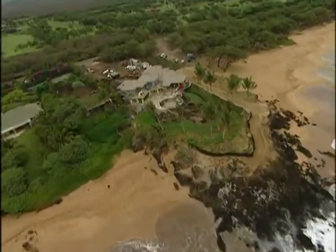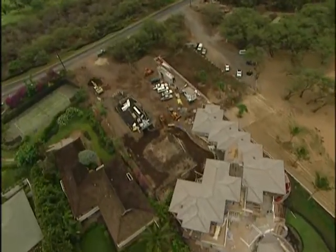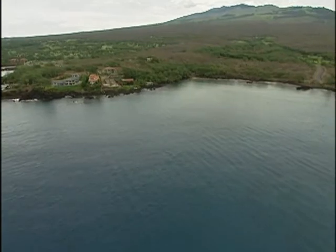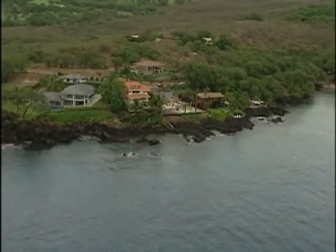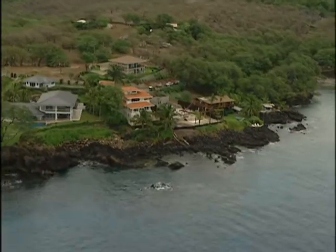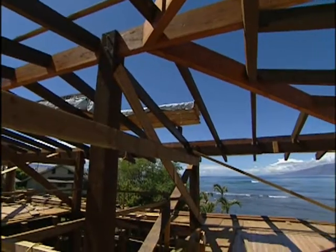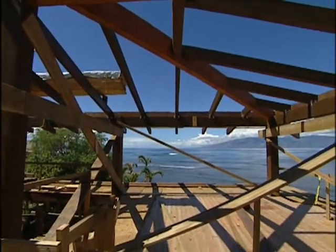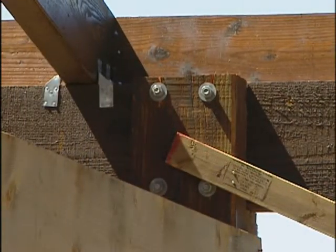Along the coastline of Maui there are numerous homes under construction that could lie on the path of the next potential hurricane. Because the island is also vulnerable to tidal waves, it's been chosen by the Federal Emergency Management Agency, or FEMA, to become a disaster-resistant community. Through a FEMA program called Project Impact, home builders are being encouraged to use reinforced rafter ties and other construction techniques that will make their homes more resistant to natural disasters.